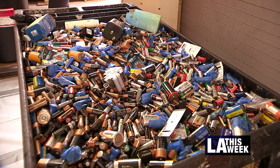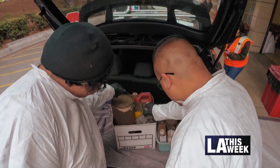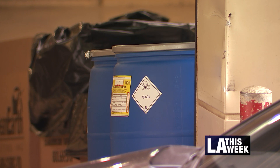This is really a great program in that material you shouldn't be throwing in the trash can come to the safe centers here. It's a free service and the material is recycled and disposed of accordingly. It truly is something that as residents of the City of LA we should be utilizing.